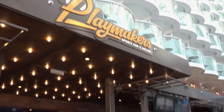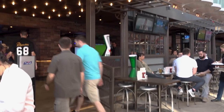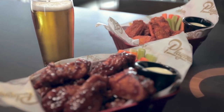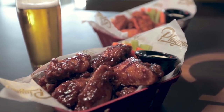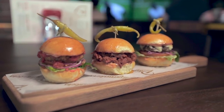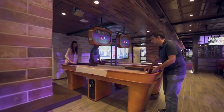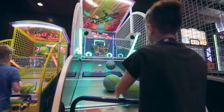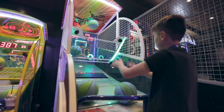The best casual food on board Symphony of the Seas might just be at Playmakers, the sports bar. The food looks amazing — and it's not just about the food either. There are lots of games and activities at Playmakers too, to keep you entertained.